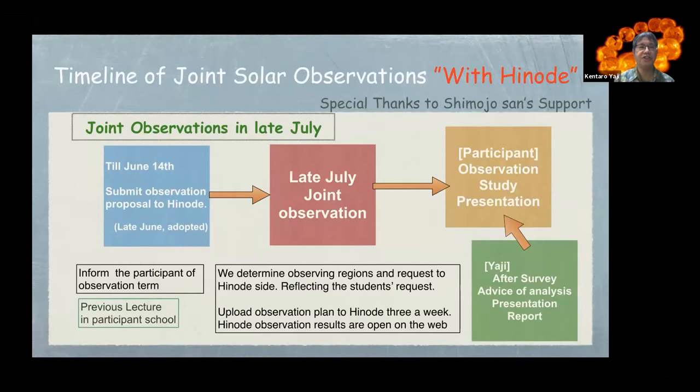This is the timeline of the joint solar observation with HINODE. For example, for a joint observation in late July, by June 14th we submit an observation proposal to HINODE. After that, late July joint observations take place. Participants conduct their own observations and study, and after that, make presentations. After the survey, I provide advice on the analysis and presentation report. At the joint observations, we determine the observing region and request it to the HINODE site, reflecting student requests.